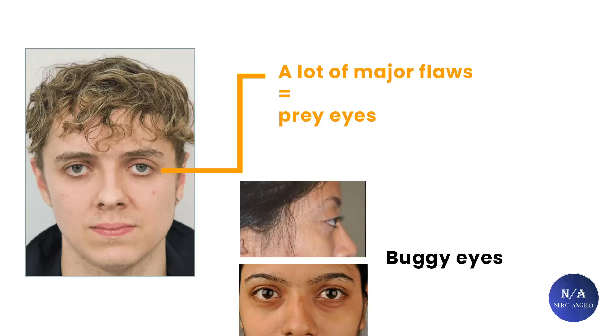Today's topic will be within the prey eyes themselves. We will talk about buggy eyes — what are they, what are the differences, how to possibly fix them, and improve your attractiveness.